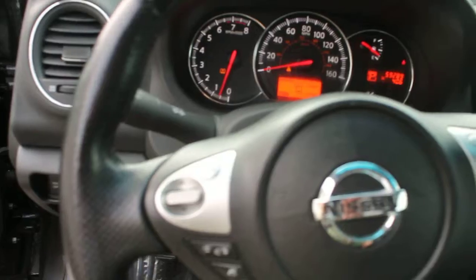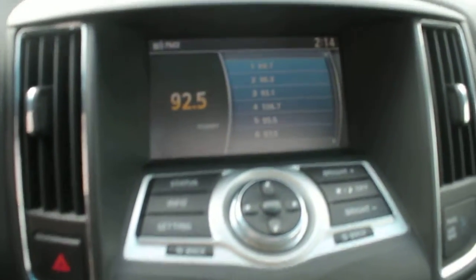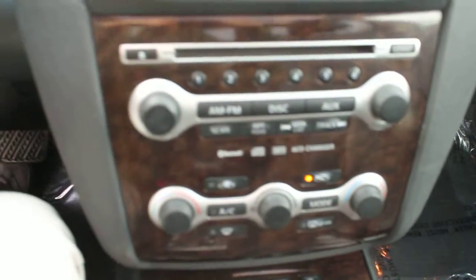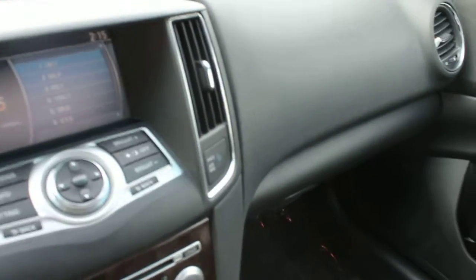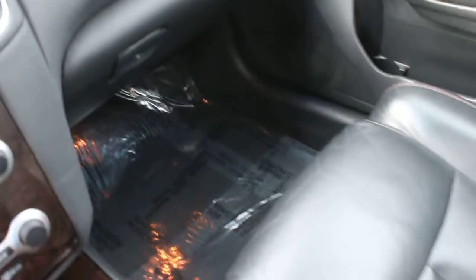Audio controls and cruise control are included, along with a factory sound system. It also has automatic seat warmers, heating and air conditioning, and it's Bluetooth enabled with all the inputs and a CD player.